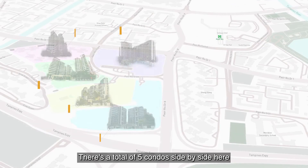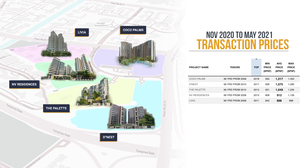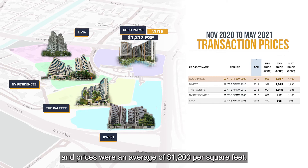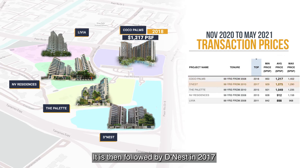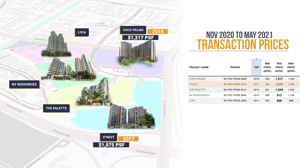There are a total of 5 condos side by side in this area, and I'm going to sort them by age with the newest on top. The newest in the area is Cocoa Pumps, which TOP in 2018, with prices averaging $1,200 per square feet. It is followed by Dines in 2017, with an average of $1,000 per square feet — a $200 price gap for just one year's difference.